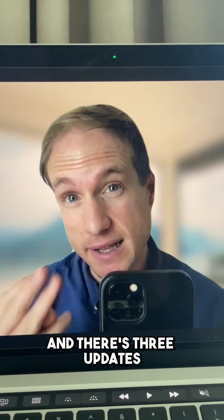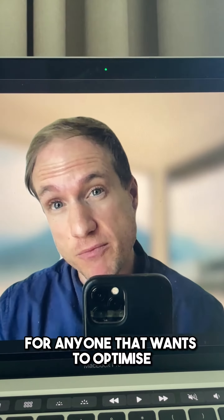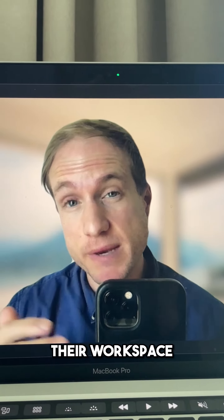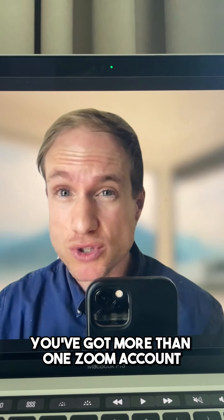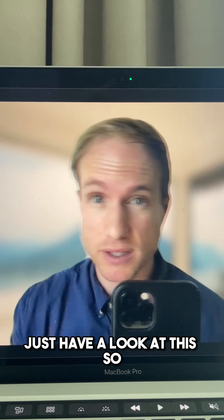Zoom has just recently updated and there are three updates that completely changed the game for anyone that wants to optimize their workspace, do at least three to four calls a day, or has more than one Zoom account. Just have a look at this.